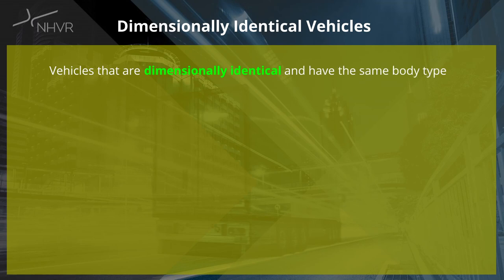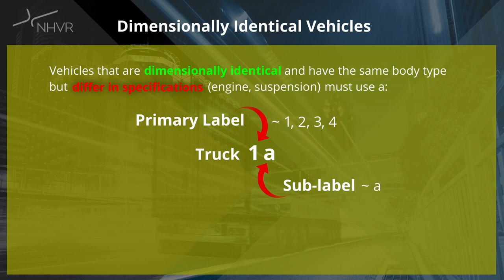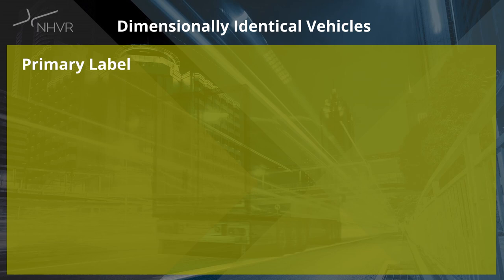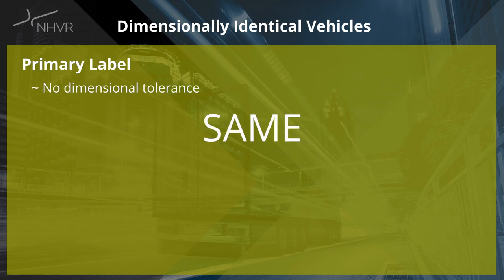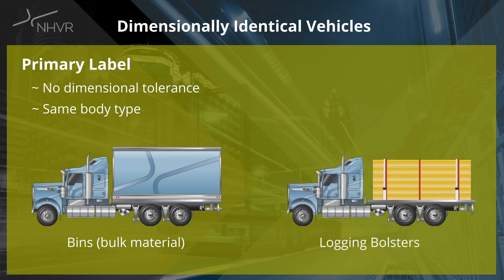Vehicles that are dimensionally identical and have the same body type with different specifications, such as the engine and suspension, must use a primary label and a sub-label. Primary labels must be numerical and sub-labels must be lowercase letters — for example, prime mover 1A and 1B or prime mover 2A and 2B. The key reason for the use of a primary label is that each primary label corresponds to a vehicle's dimensions. If vehicles do not have the same dimensions, they must be separated by using unique primary labels. Vehicles must also have the same body type — for example, a vehicle with bins for bulk material and a vehicle with logging bolsters cannot be grouped together under the same primary label. These vehicles must use truck 1 and truck 2 primary labels.